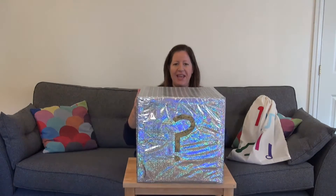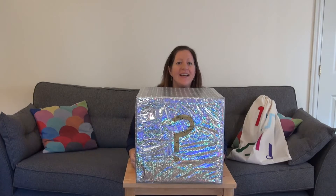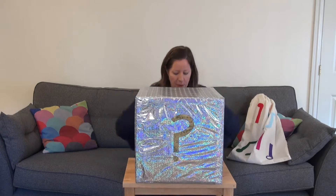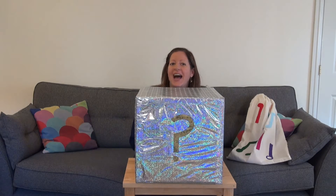So to play the game I've got five different sounds in my special bag here, and I also need this big listening box. So what I'm going to do is make all the sounds outside of the box, and then I'm going to put them inside the box and you have to guess which sound is which.